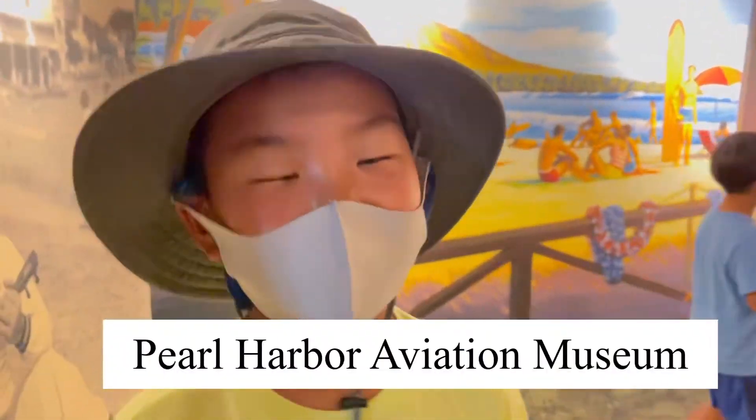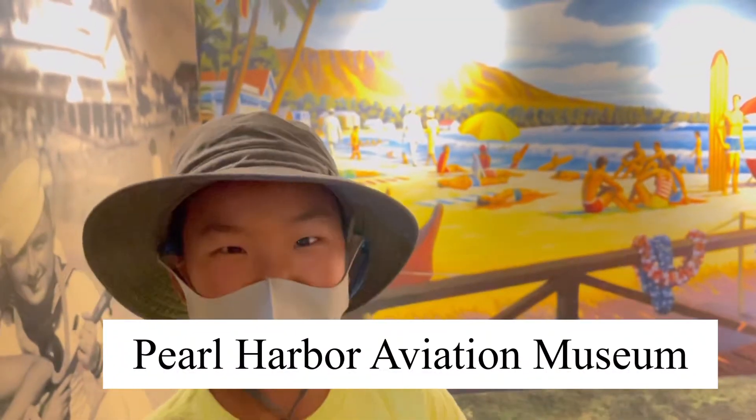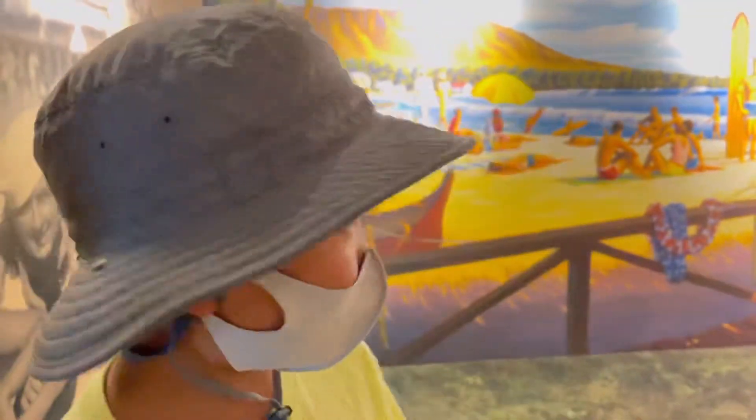Today we're at the Aviation Museum. We already took the bus to Ford Island and now we're in it. I think it's going to be fun and amazing with all the planes.